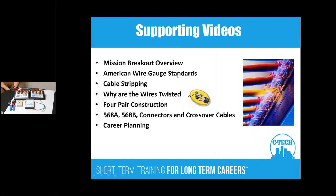Supporting videos are available in this program. Mission Breakout covers wires — twisted and solid — and network cabling, which falls into two different standards depending on whether it's a residential or commercial application. Then we get into connectors and crossover cables. With data cables, a straight-through cable is what you most likely have; a crossover cable is used when connecting like devices — students would use these to hook up two computers or even two Xboxes. All programs have a career planning attribute at the end.